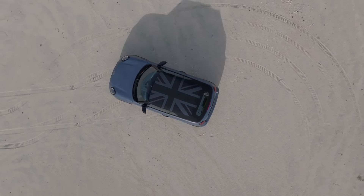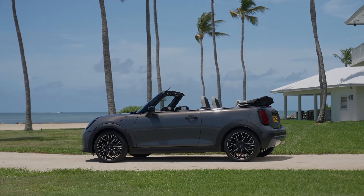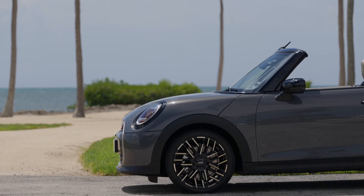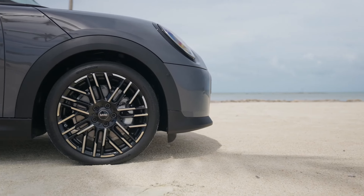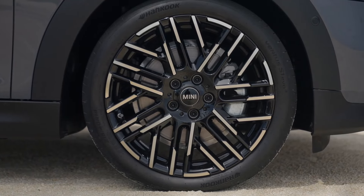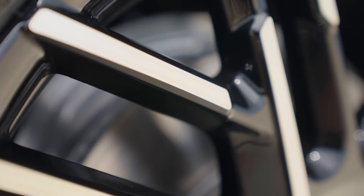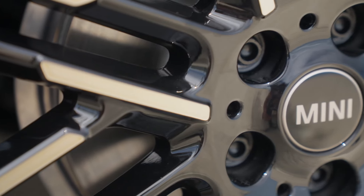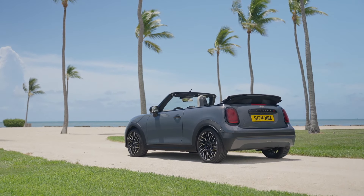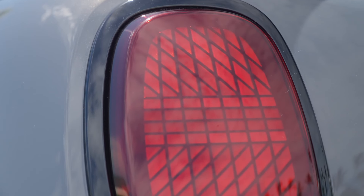At the rear, the Mini Convertible sports vertically aligned LED rear lights, flush with the body for a sleek finish. A black horizontal handle strip emphasizes the car's wide stance and provides a subtle yet stylish touch to the rear design. Available in a range of 12 body finishes globally, including the new and exclusive copper gray, with optional mirror caps in jet black or glazed white and wheel designs ranging from 16 to 18 inches.